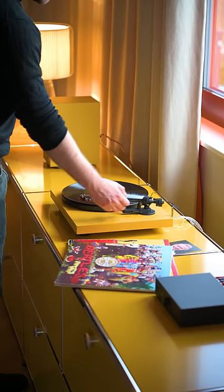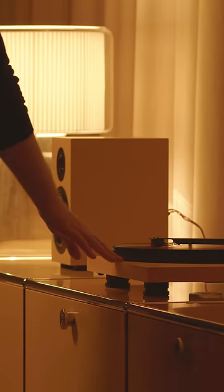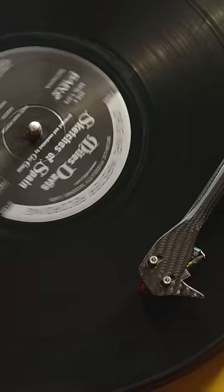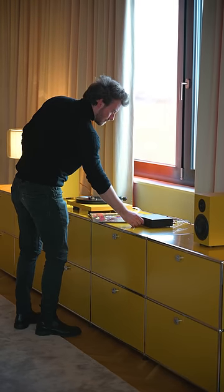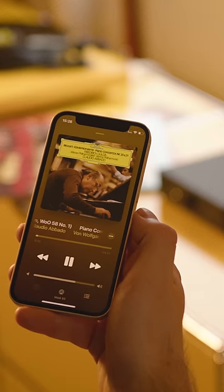Introducing the Colourful Audio System from Project, where vibrant sound meets vibrant style. Experience the warmth of true analogue sound with the acclaimed Debut Carbon EVO turntable. With the Maya S3 amplifier, stream your favourite music wirelessly with built-in Bluetooth.